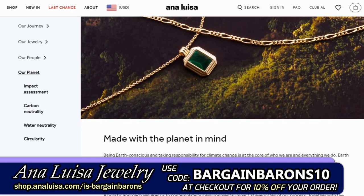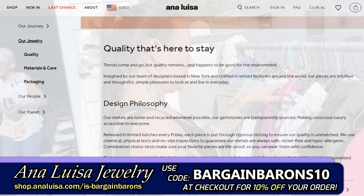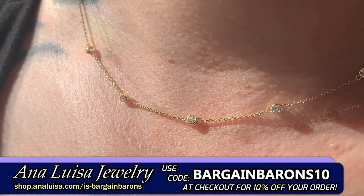In 2021, Ana Luisa officially became a certified climate-neutral company, ensuring they continue to uphold the highest environmental standards. And since January 2021, Ana Luisa has helped restore 2.5 million gallons of water to the planet by supporting certified water restoration projects, so you can know you're supporting an environmentally responsible product.